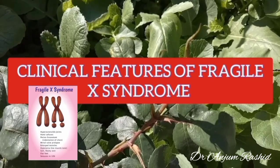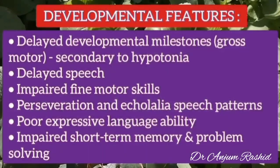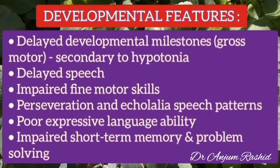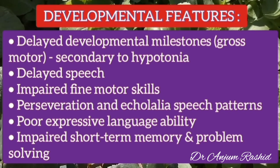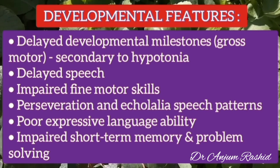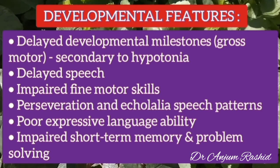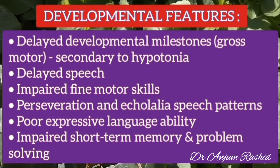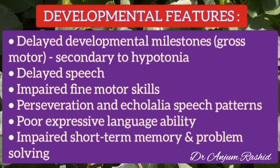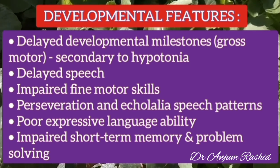The developmental features of Fragile X syndrome include delayed developmental milestones in infancy, particularly gross motor skills, usually secondary to hypotonia. During childhood, there is delayed speech, impaired fine motor skills, perseveration and echolalia speech patterns, poor expressive language ability, impaired short-term memory, and deficiencies in problem solving.